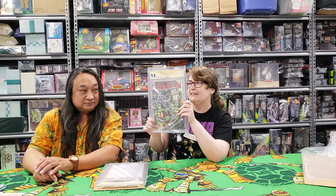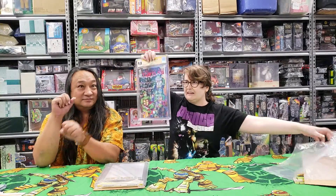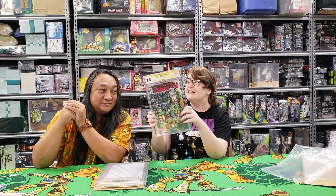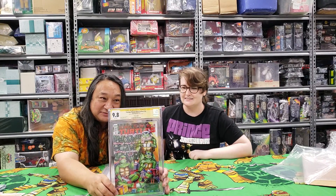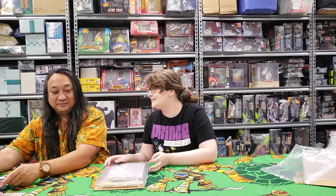Next we have another store exclusive, the same one, but this is a 9.8. This is signed by just me and Kevin Eastman. Super nice. 9.8. Feels good.